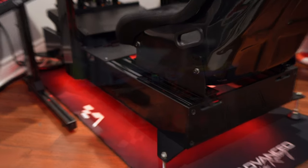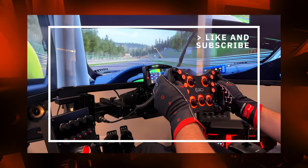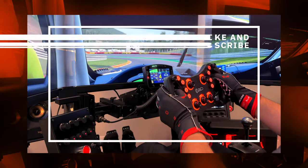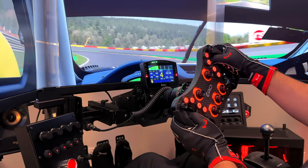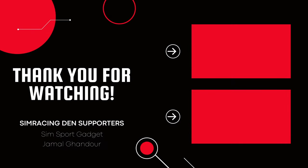Thanks for watching and I hope you found this review helpful. If you did, do me a favor and hit the thumbs up, as it helps recommend my content to like-minded viewers. If you're not subscribed to the channel, consider hitting the subscribe button now for more sim racing content. Until the next one, stay safe and happy racing!